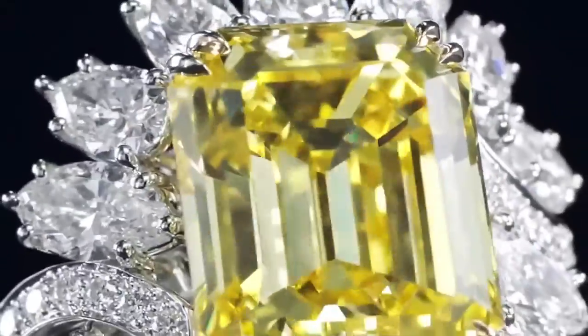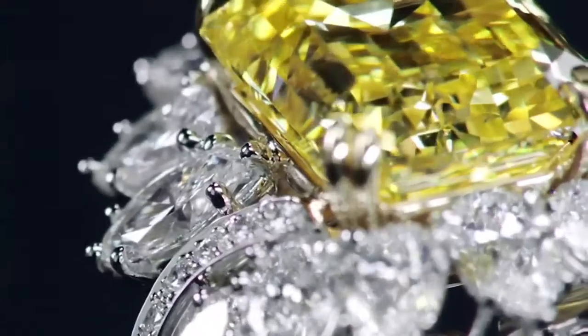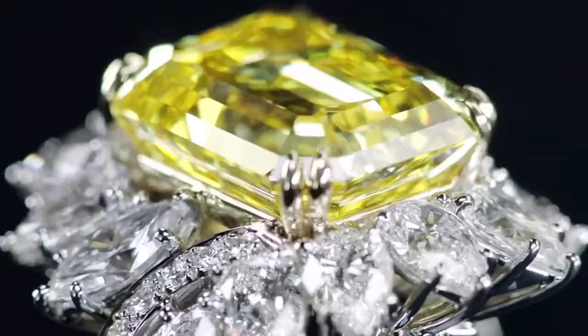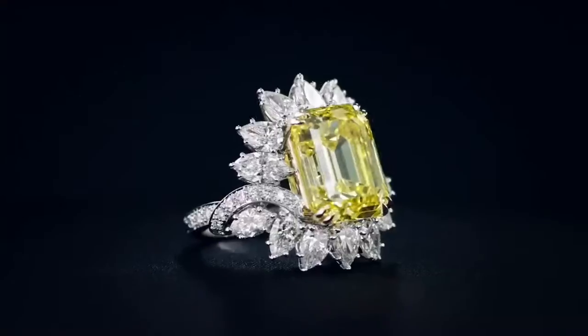Also included in the set is a beautiful emerald-cut fancy vivid yellow diamond center stone weighing 12.61 carats, with 42 marquise, pear-shaped, and round brilliant diamonds weighing a total of 4.91 carats, set in 18k yellow gold and platinum.